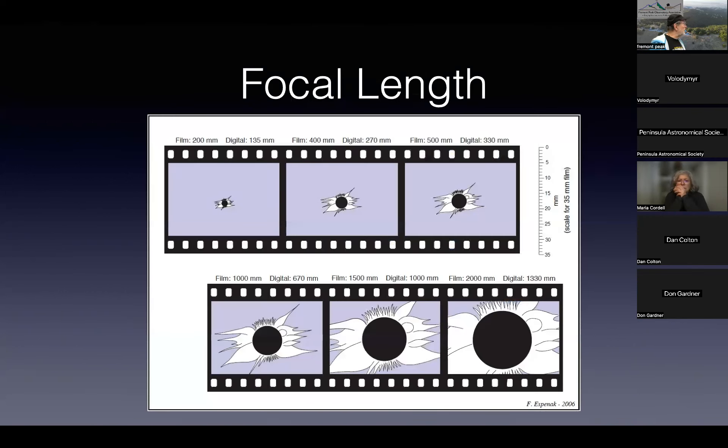As far as focal length goes, you need to decide what problem you're trying to solve. If you want to bring your SCT, you can, but here's what you get with the SCT — you're not going to get corona. The two different kinds of optics each have tradeoffs.